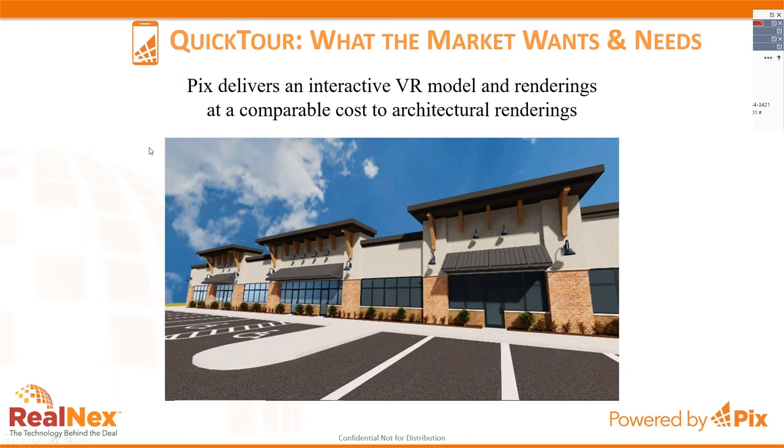For very little money and a two-day turnaround, we can actually build an interactive VR model that puts a building on a vacant lot to show what the property's perspective could be. What is a Quick Tour? It's a virtual tour — when people hear VR they have a specific idea, but what we mean is something immersive, interactive, and that gives you the ability to understand the space and layout in far greater detail than any traditional 2D plan.